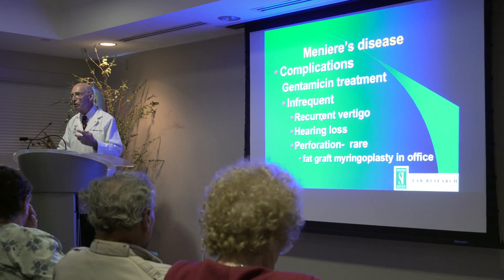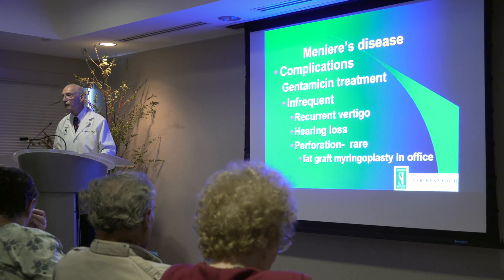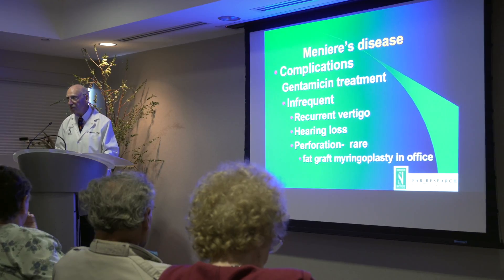Occasionally the ear is resistant to the gentamicin, and you have recurrent attacks continuing, and you have to do something more.